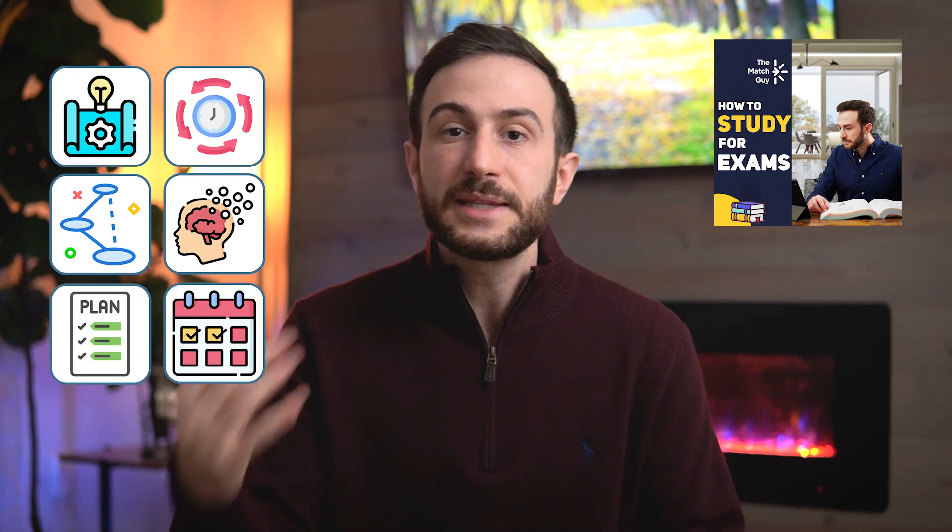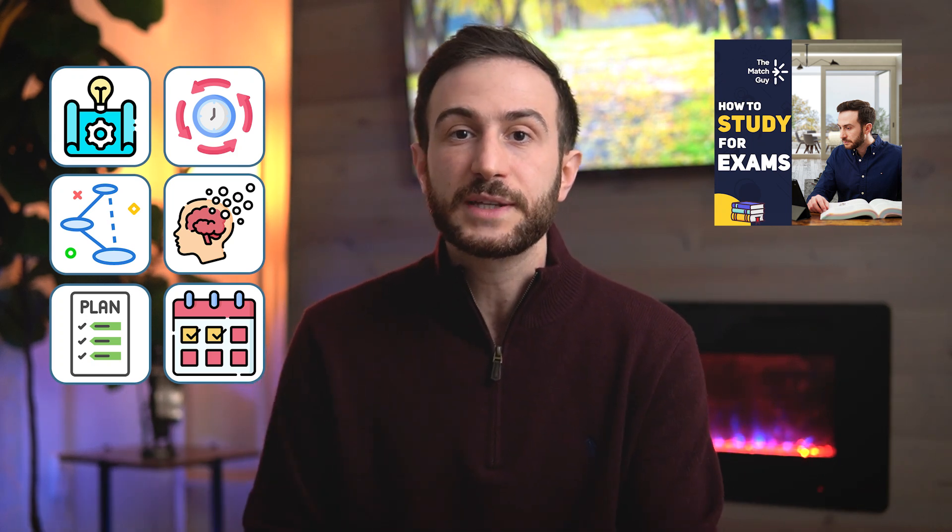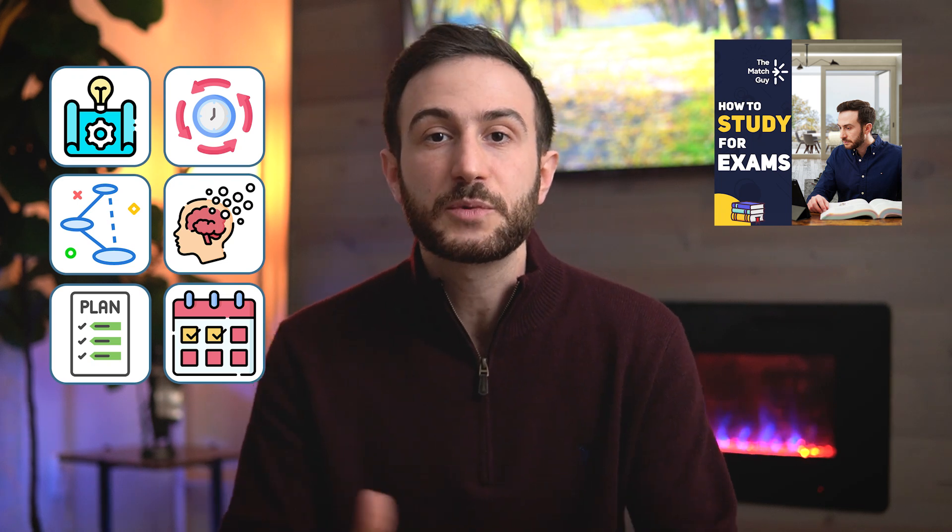The course also covers having a detailed study plan and study schedule, optimizing your study hours, minimizing distractions, and studying up to 12 hours effectively. All of these are discussed in my course on how to study for exams — I'll leave the link in the description below. And remember, all our courses are 100% refundable if you're not satisfied.